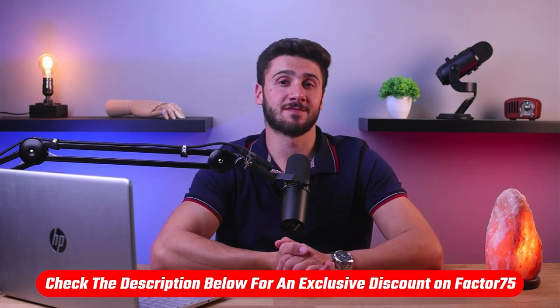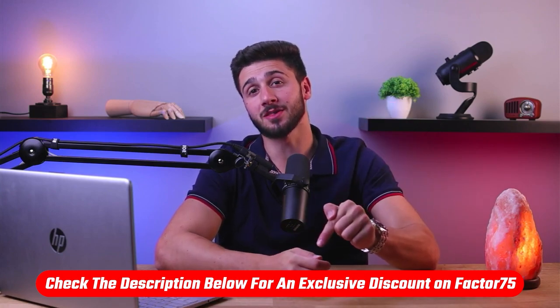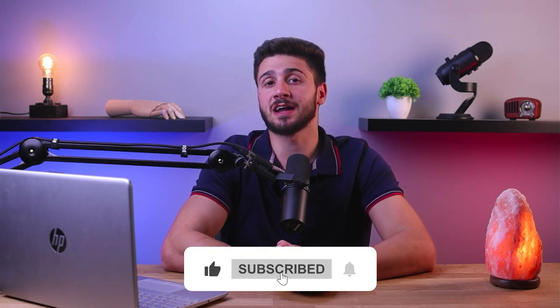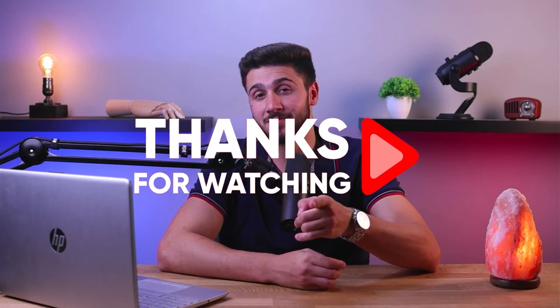If you're interested in Factor 75, I do have a discount link available in the description below to help you save some extra money. Definitely let me know in the comments if you have any questions and I'll do my best to answer them as fast as possible. If you like this video, subscribe to my channel because I have a lot more videos coming your way. Thank you so much for watching, and I'll see you in the next video.